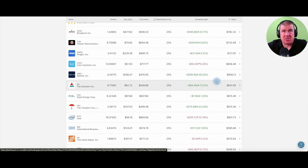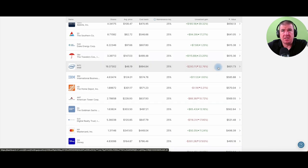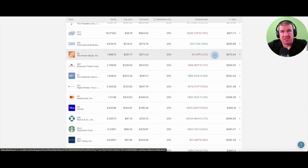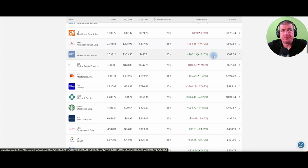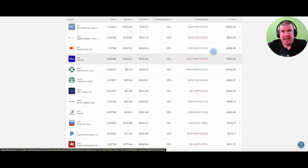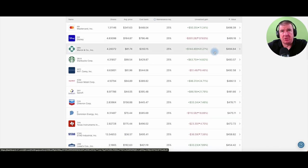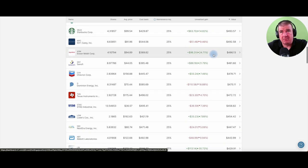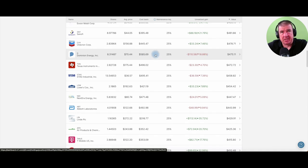Cisco, AbbVie, Southern Company, and Duke Energy are great dividend payers sitting around $600. There's Travelers Insurance, a Dow component. Intel has been really crushed. IBM just hasn't gone anywhere in the last 10 years — that's fine, I'll render the dividend and be happy. Home Depot, American Tower REIT, Goldman Sachs, Digital Realty — crushed on the REIT side. Mastercard has done well. Disney has really underperformed. Merck has been fantastic. Starbucks, WP Carey, Exxon Mobil, Sanofi — fantastic performance. Dominion is down — I would buy Dominion here.